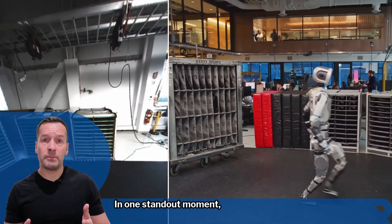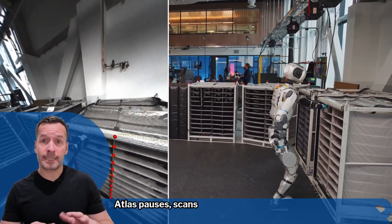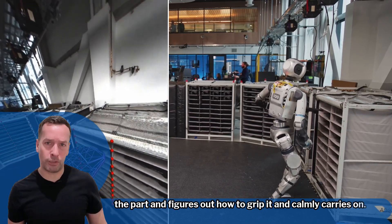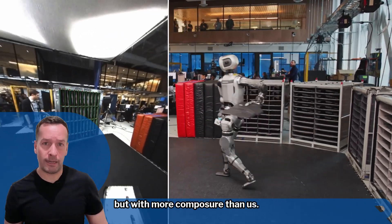In one standout moment, an engineer drops a part on the floor. Atlas pauses, scans the area, spots the part, figures out how to grip it, and calmly carries on. It's like watching a robot handle workplace incidents but with more composure than us.